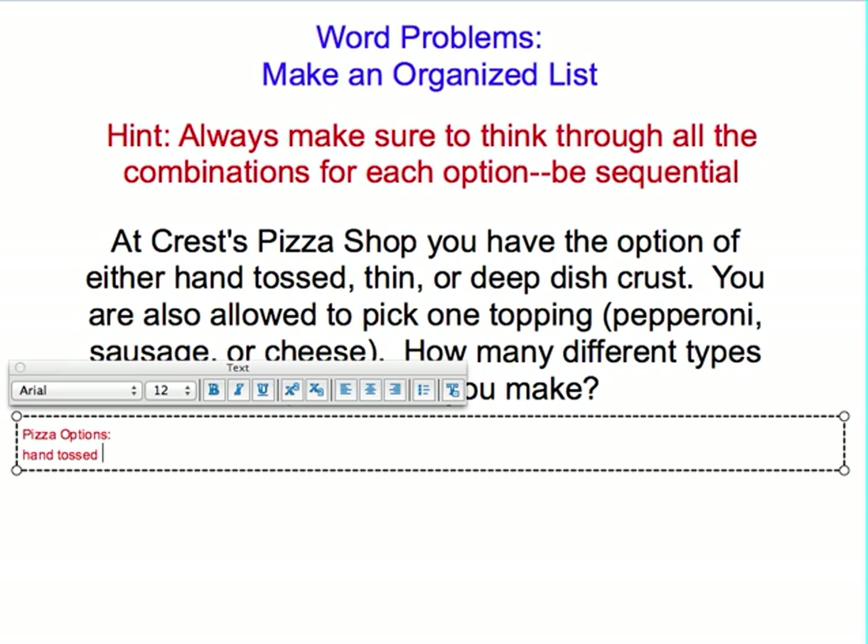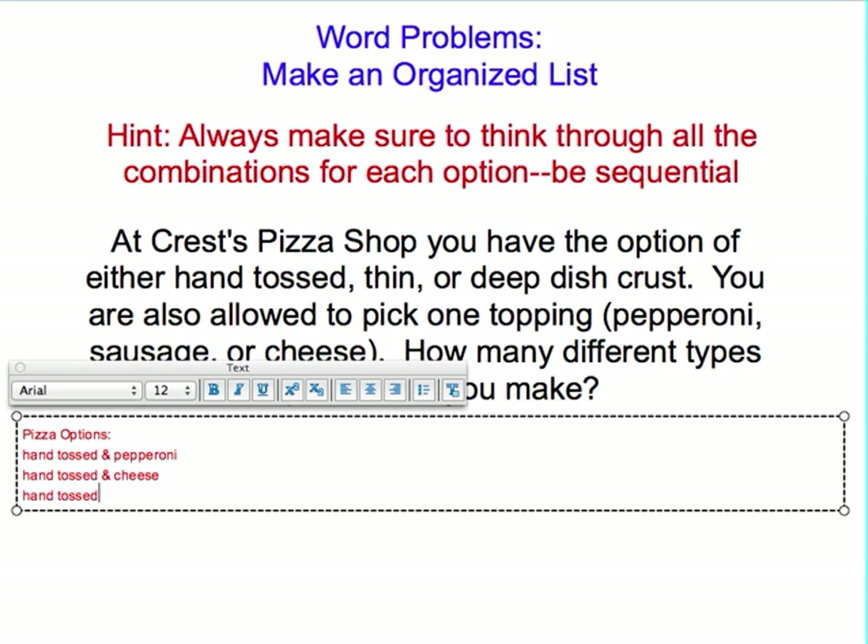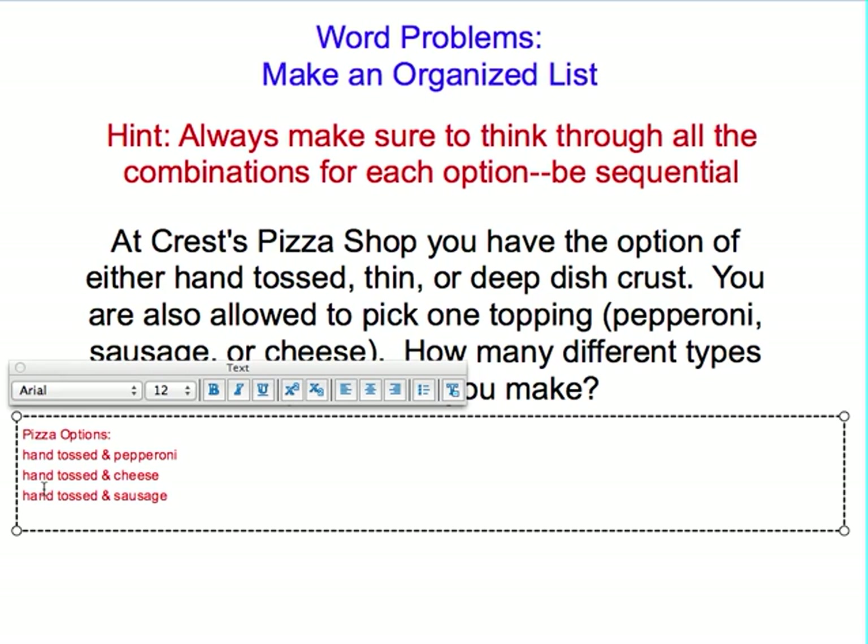Then I get to pick one topping — maybe pepperoni. I can still have hand-tossed, but this time have cheese. Last but not least, I could have hand-tossed and sausage. You realize there that with one type of crust, you can have three different types of pizzas.